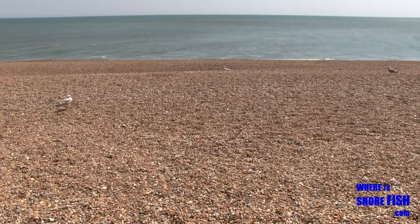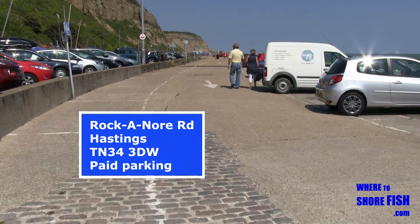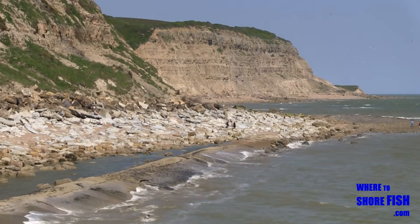The Old Town at the far east of the Hastings Seafront gives us some productive marks to fish with clean sand between clumps of rock. Quite a good range of species is reported as being captured here. The mackerel come in, plaice, gurnard, sole, bass, cod.